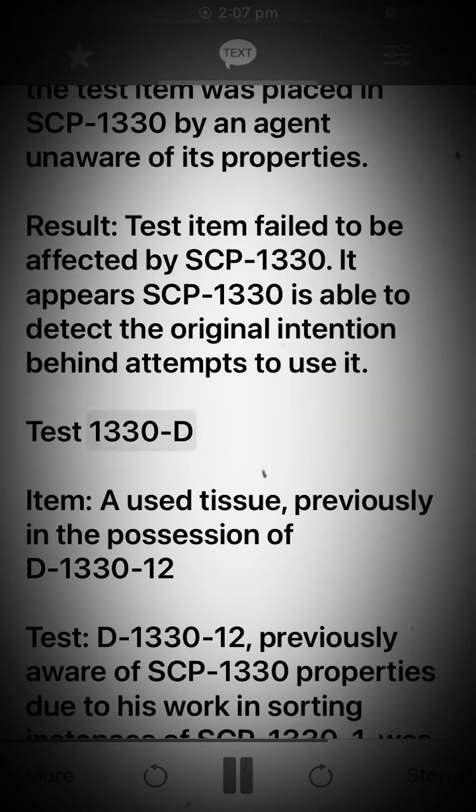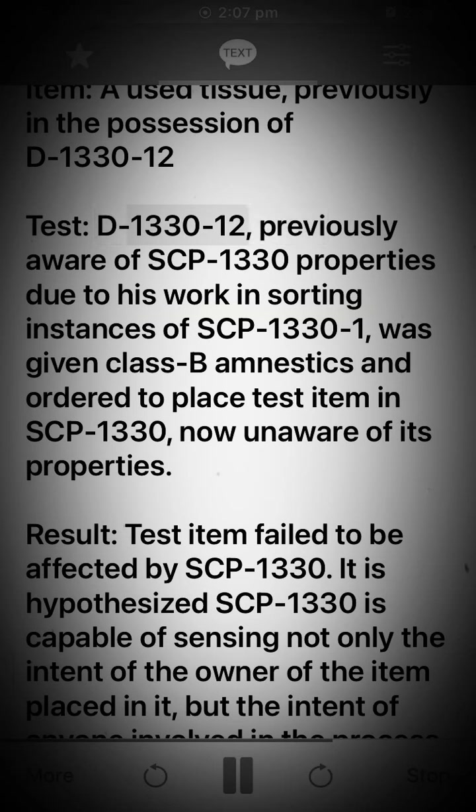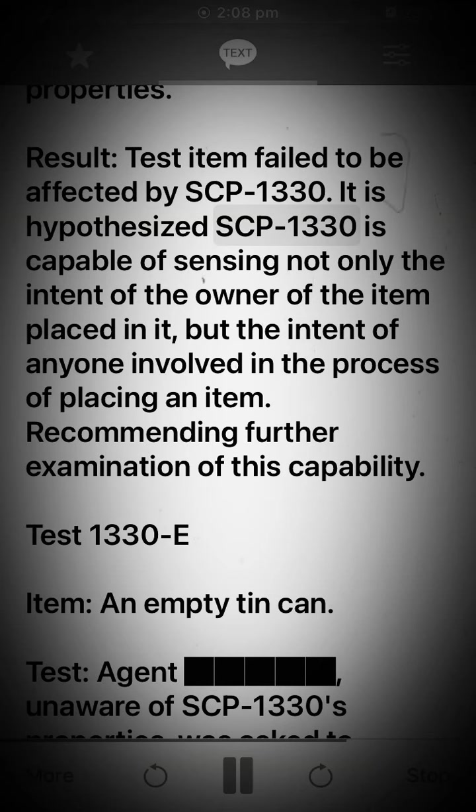Test 1330-D. Item: A used tissue, previously in the possession of D-1330-1312. Test: D-1330-1312, previously aware of SCP-1330's properties due to his work in sorting instances of SCP-1330-1, was given Class B amnestics and ordered to place the test item in SCP-1330, now unaware of its properties. Result: Test item failed to be affected by SCP-1330. It is hypothesized SCP-1330 is capable of sensing not only the intent of the owner of the item placed in it, but the intent of anyone involved in the process of placing an item. Recommending further examination of this capability.